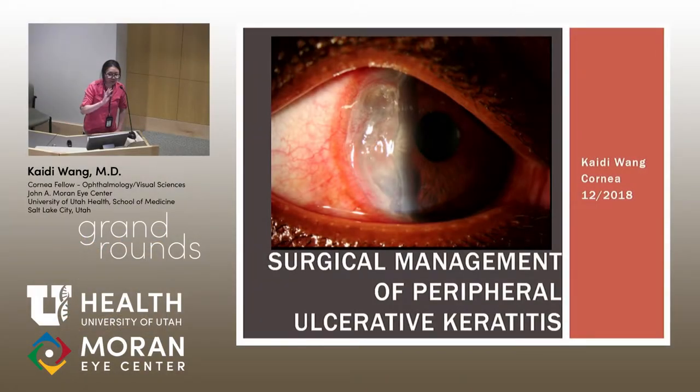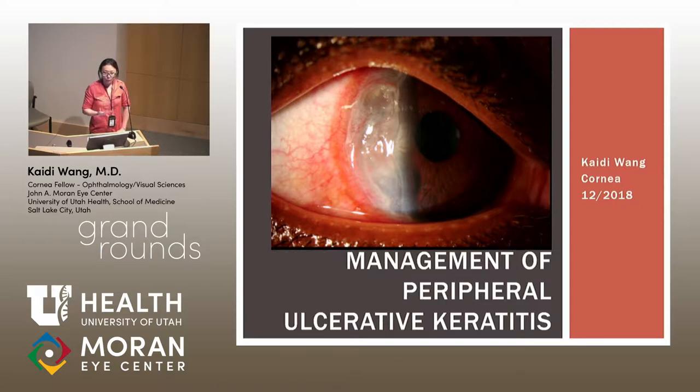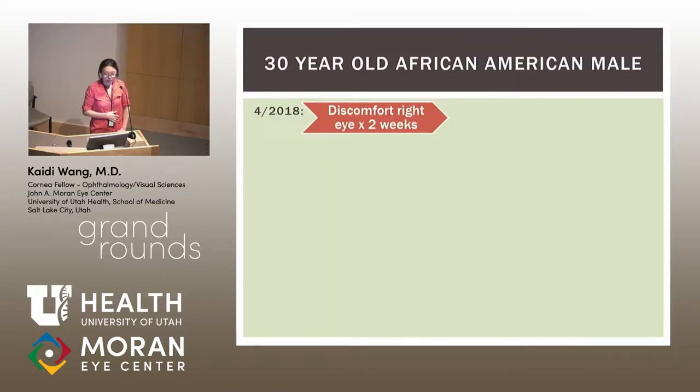Good morning, everyone. My name is Katie Wang, I'm one of the cornea fellows. Today I wanted to present about the surgical management of peripheral ulcerative keratitis — and to clarify, we try to avoid surgery as much as possible in these cases, but I wanted to talk about situations in which you may not be able to do that.